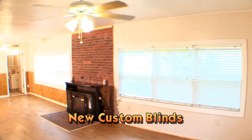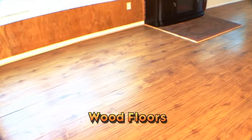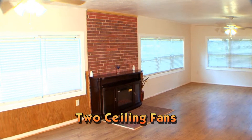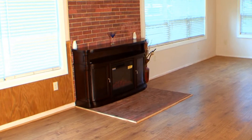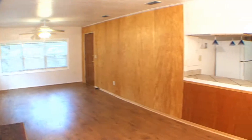The main great room features new custom blinds on all the windows, wood floors, wood wainscoting, and two ceiling fans. With plenty of room for living and dining areas, this great room is anchored by a large new electric fireplace.